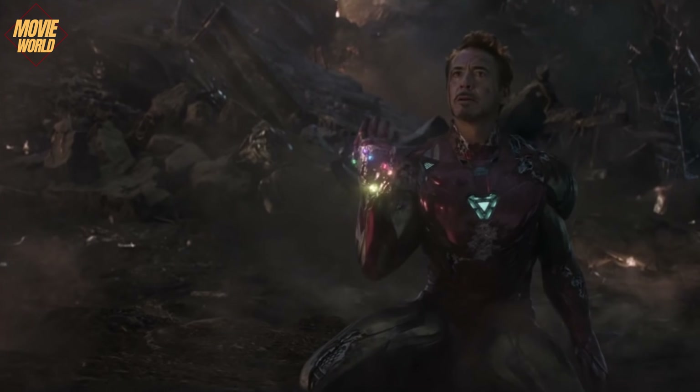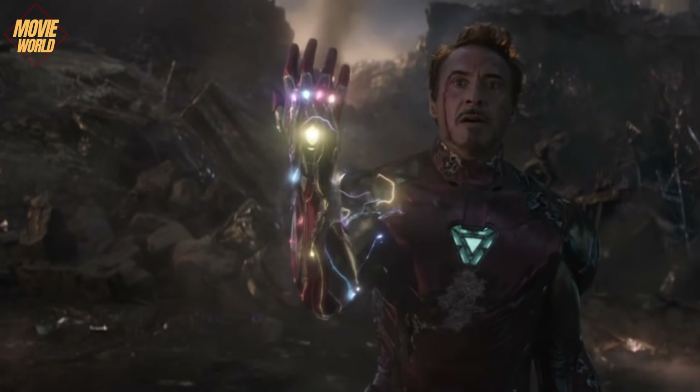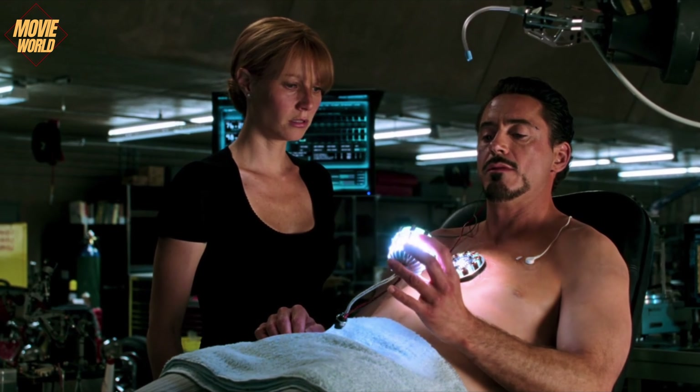In fact, if he hadn't died at the end of Endgame, it's clear that he would have improved his costume to the point where he could use the Infinity Stones. So how did Tony improve himself each time?